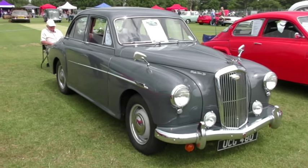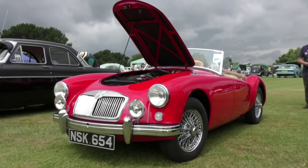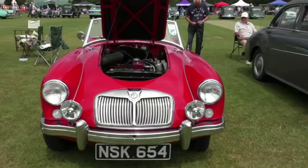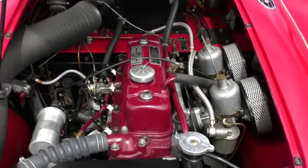Another MG now, but this time a flawless red Mark 1 MGA with wire wheels from 1956. It is originally from California but was brought over in the 90s and converted to right-hand drive, as well as undergoing a full ground-up restoration.